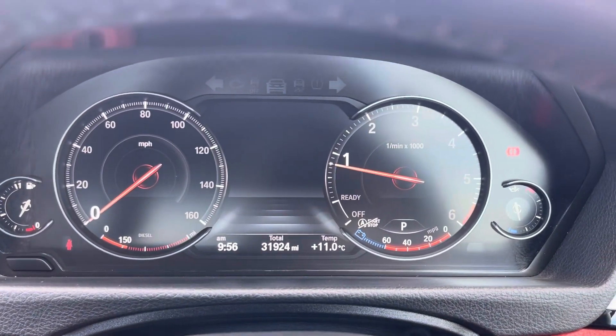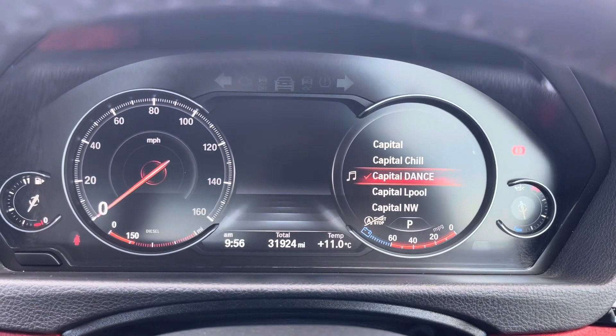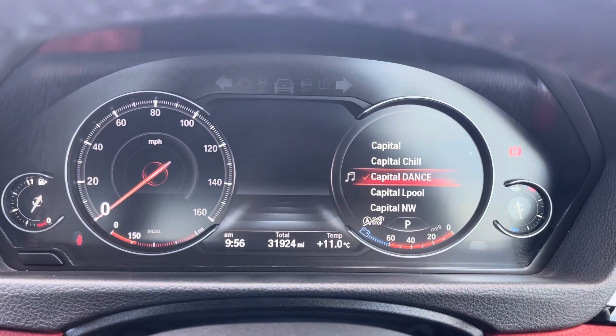Taking a look up at the dials, you'll see your exact mileage, speed and fuel levels, and you can flip between your audio sources here as well.